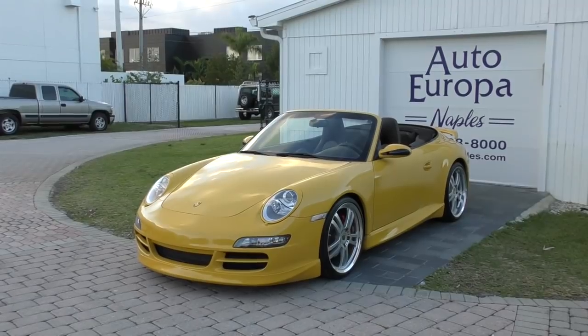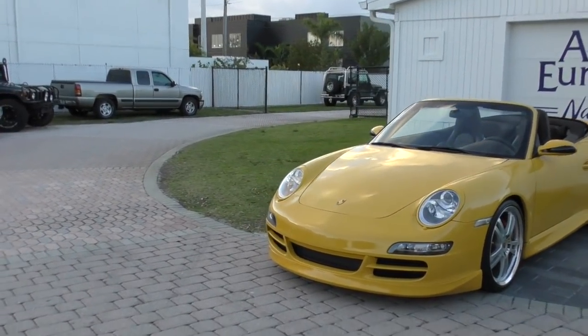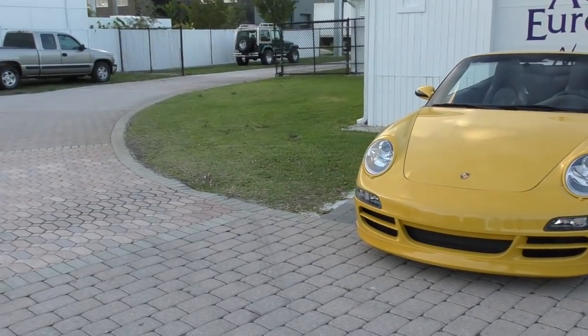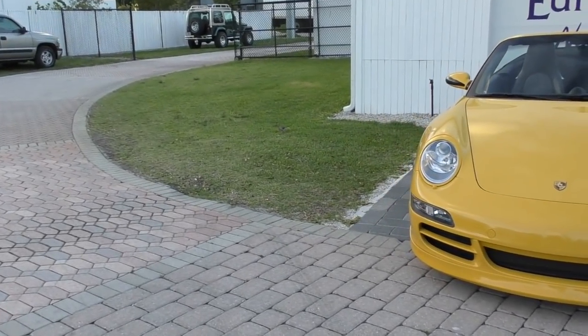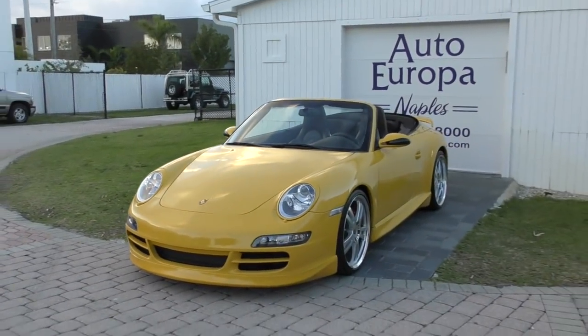Good morning! This is Bill from Autoeuropa Naples and today I've got this bird hanging out right here. You think he might be looking for worms or something, but I'm afraid he's gonna call in his buddies and do one of those Alfred Hitchcock style things. One can only hope not.